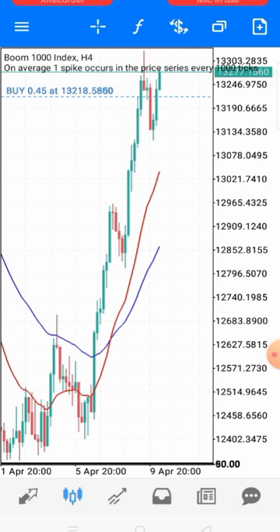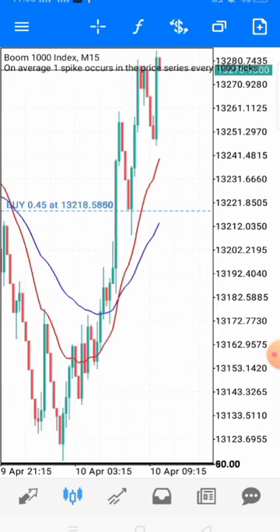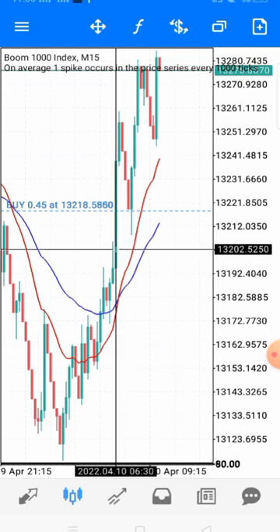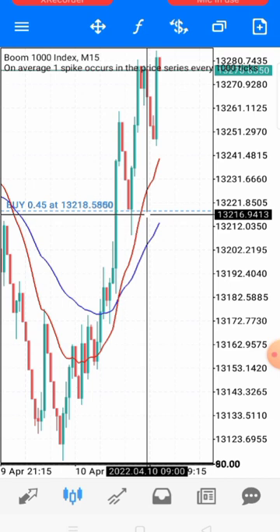When price is at your level of value and you're waiting to take a trade, that's the time you go to your lower time frame. You're in your lower time frame waiting for price to come to your direction. This trade was taken from this level right here — you can see where I entered the trade.